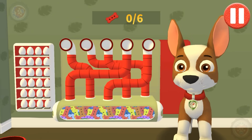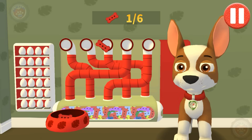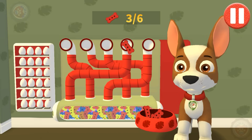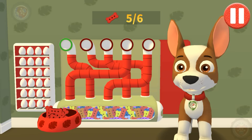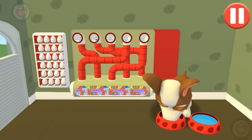A healthy breakfast will help me feel ready for the day. Use your finger to drag the dog bowl from left to right to catch the falling pup treats. The bowl is full — time for breakfast!